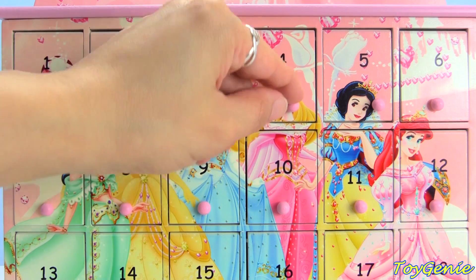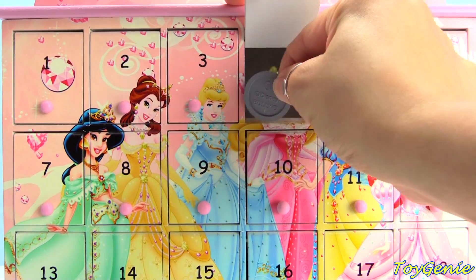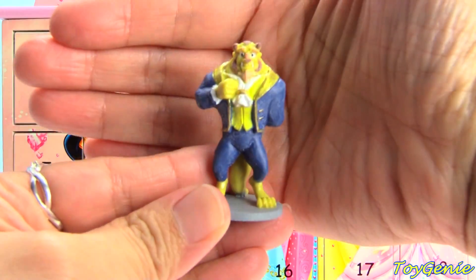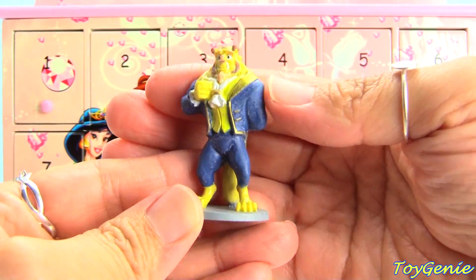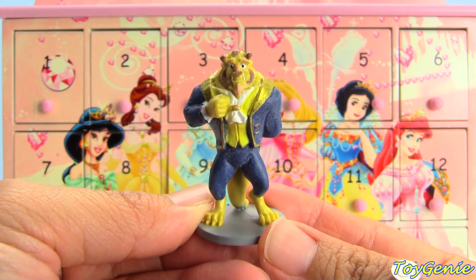Door number four — what's inside door number four? We have Beast from Beauty and the Beast, and he's all dressed up ready for the dance.